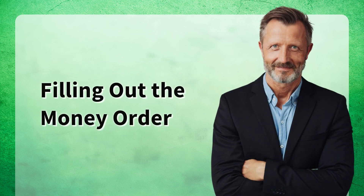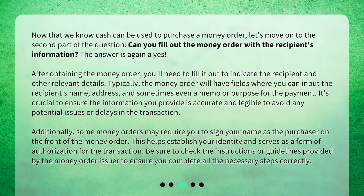Filling out the money order. Now that we know cash can be used to purchase a money order, let's move on to the second part of the question: can you fill out the money order with the recipient's information? The answer is again yes. After obtaining the money order, you'll need to fill it out to indicate the recipient and other relevant details. Typically, the money order will have fields where you can input the recipient's name, address, and sometimes even a memo or purpose for the payment. It's crucial to ensure the information you provide is accurate and legible to avoid any potential issues or delays in the transaction.